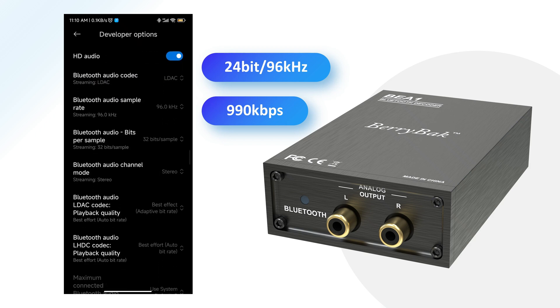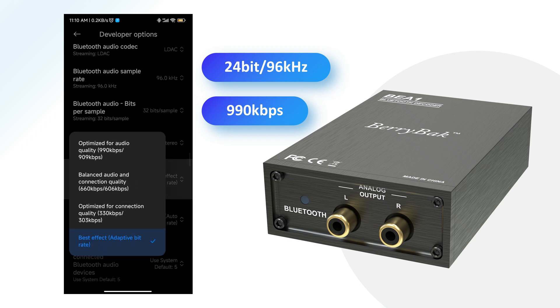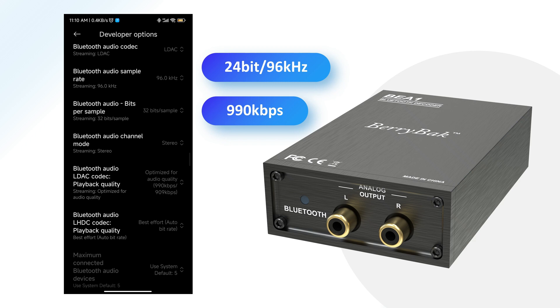Immerse yourself in the world of high-fidelity audio with its impressive 24-bit/96 kHz sampling rate and a maximum transmission rate of 990 kbps, ensuring a stable and reliable connection.